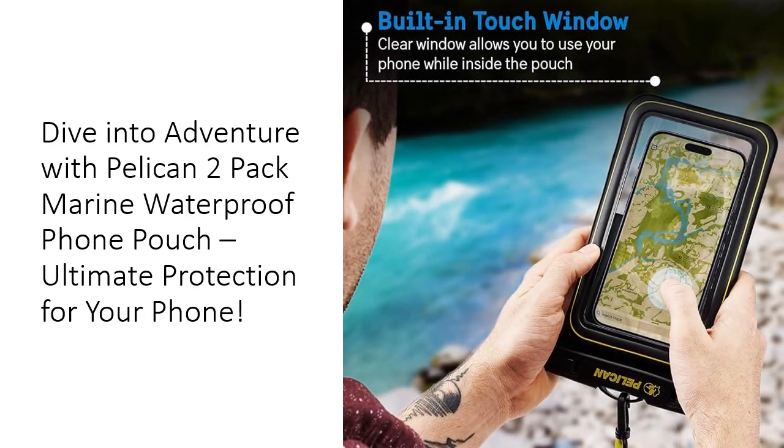The Pelican marine waterproof pouch isn't just about protection — it's also about convenience. The detachable lanyard allows you to keep your phone, ID, or small valuables within easy reach, whether you're kayaking, sailing, or enjoying a day at the pool. Save time and effort by eliminating worries about accidental drops or water damage.